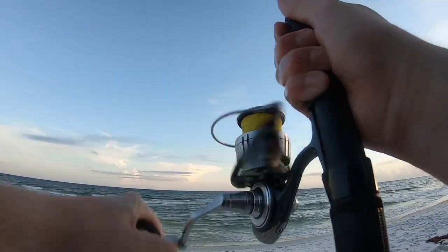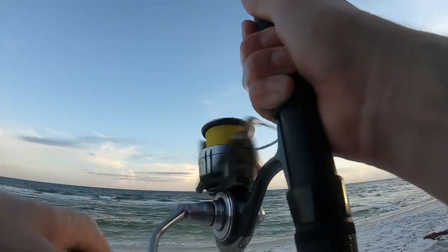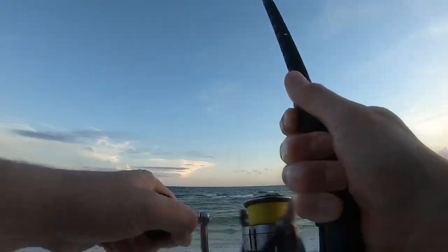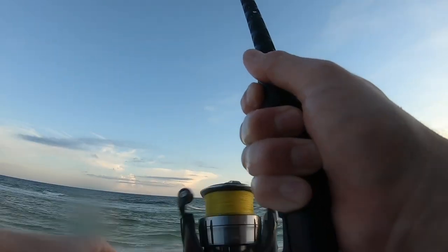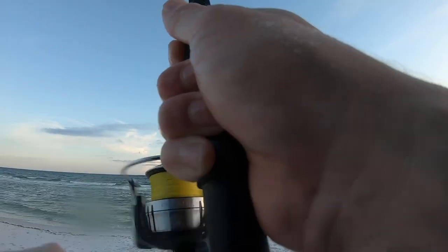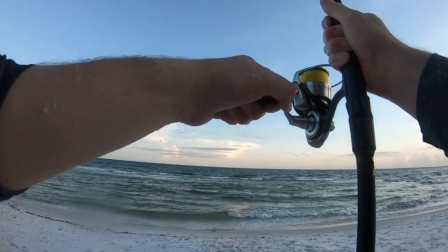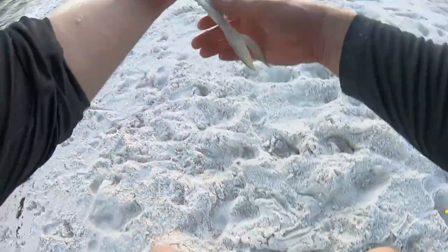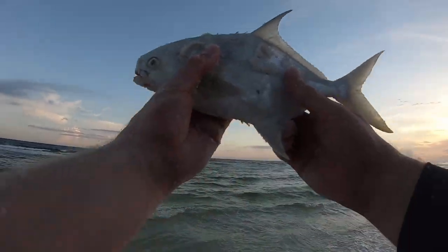He feels good. I just caught my limit of Pompano, so if it's another Pompano I'm going to have to let him go. Feeling like a Pompano — they fight for their size, man. A little two-pound fish, nothing bites that hard in freshwater. He's tearing up right here at the end. Feel bad having to throw back Pompano, but I can't keep more than my limit. Yeah, he's not big enough, so we're going to put him back.